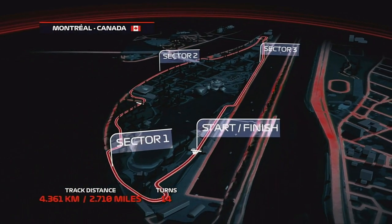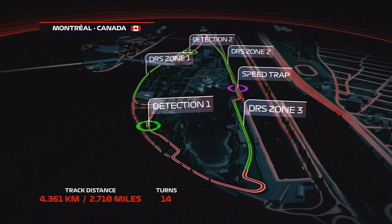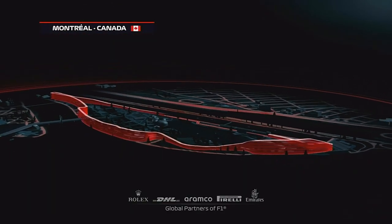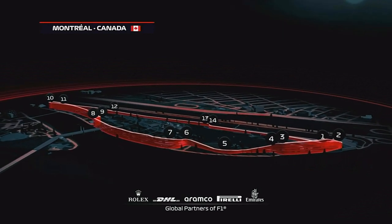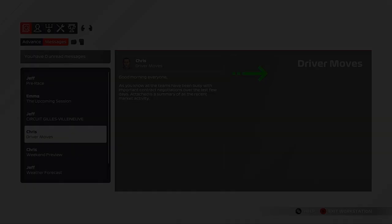Hello and welcome to my F1 2021 Williams career mode. Here today for the Canadian Grand Prix. After some pretty shocking races so far this season, hopefully Canada — a favourite track — we can do something special.